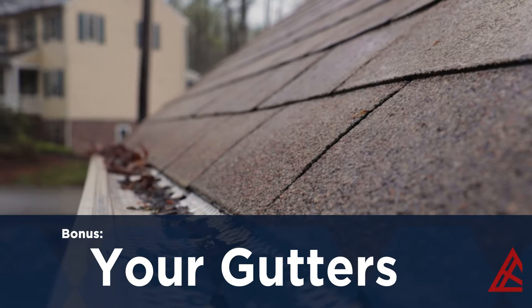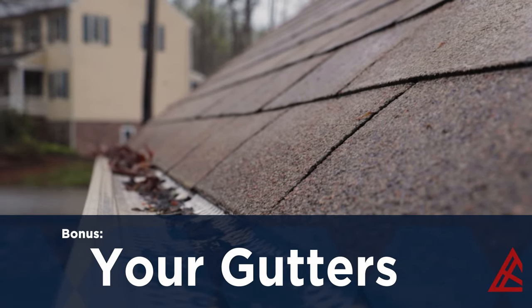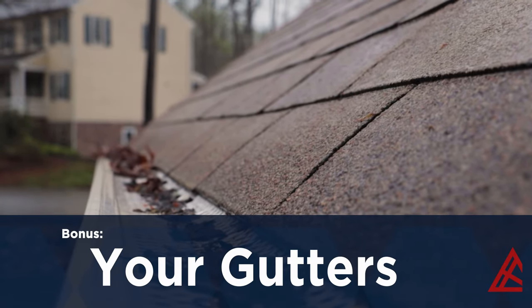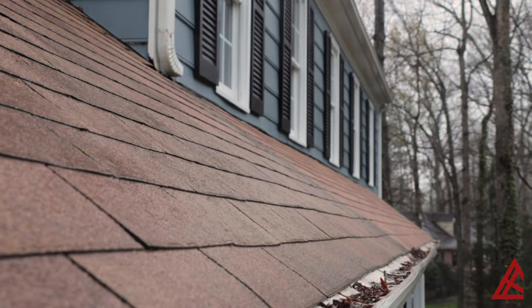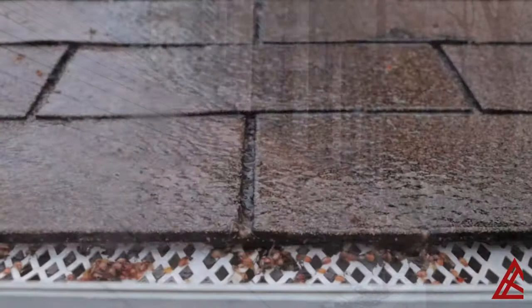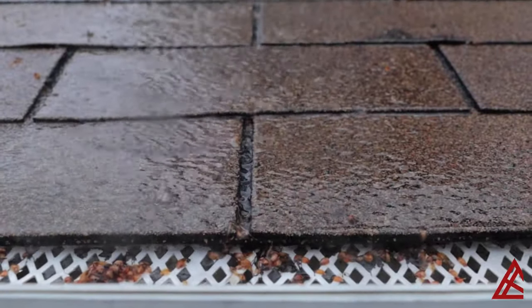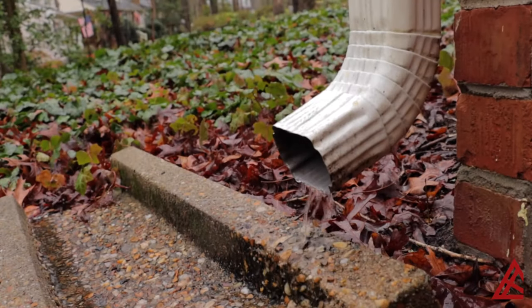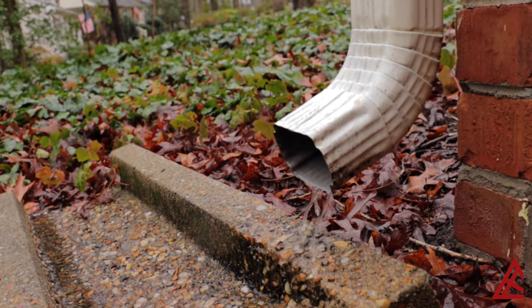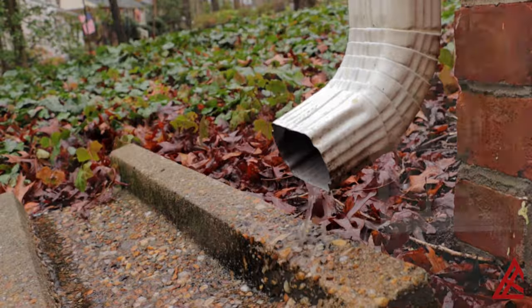One bonus reason for common roof leaks relates to a homeowner's continuous chore: cleaning out your gutters. Since all the water, leaves, pollen, branches, and other debris that lands on your roof is likely to be directed to your gutters, keeping your gutters clean will keep the buildup to a minimum, allowing the gutters to do their job and divert water away from your home rather than overflowing and potentially causing the water to leak under your shingles. We'll get more into how and why you should clean your gutters in another video, but doing so is one of the most preventative actions you can take to keep your home safe from a roof leak.